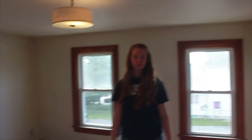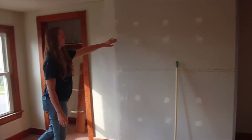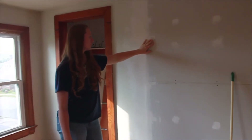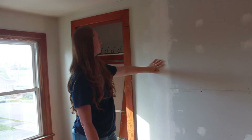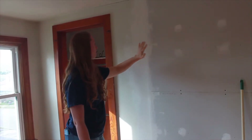Here we are at bedroom number three. This room didn't have too much time put into it. We did add a wall — this is where the wall was added for bedroom number two's closet. We still need to do a lot of mudding and taping. You can see this seam right here hasn't been touched, and this one will need a lot of feathering done because of the difference between drywall and plaster.